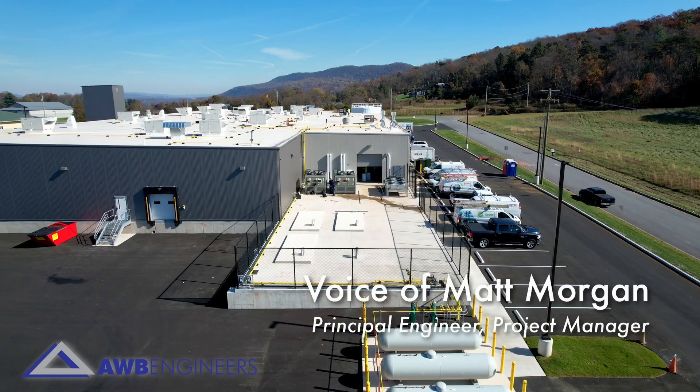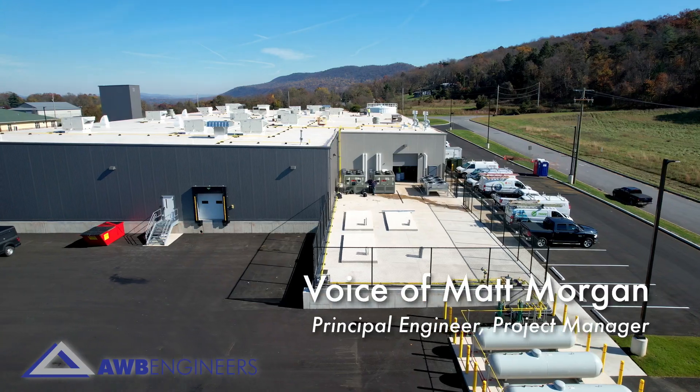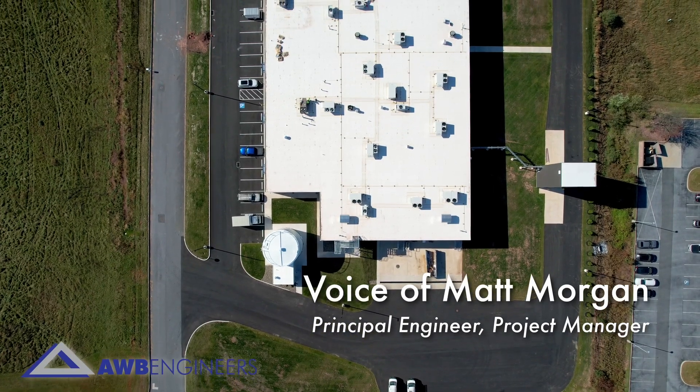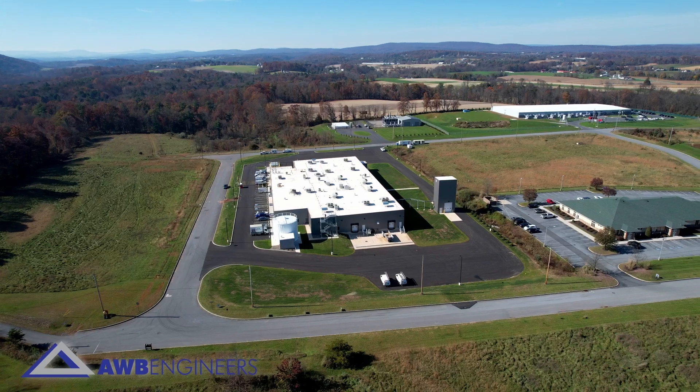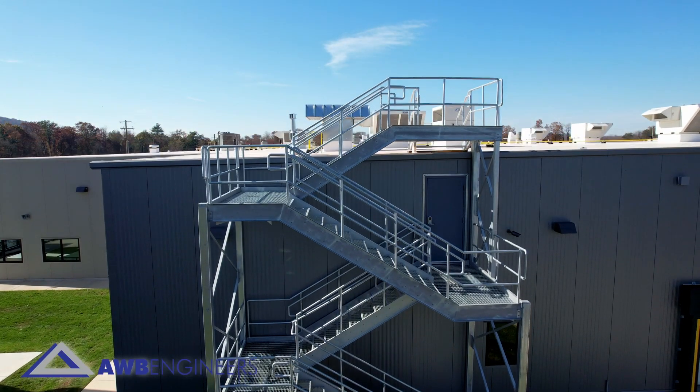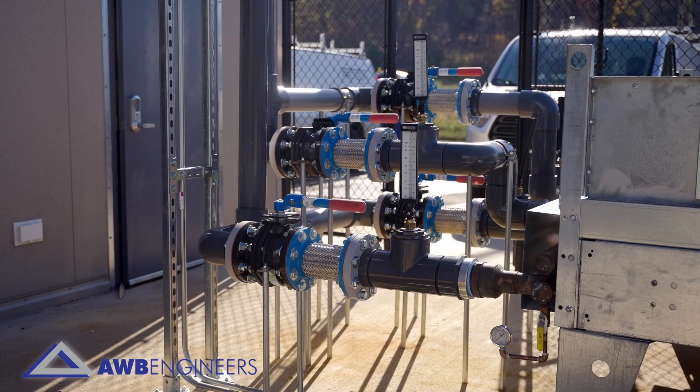My name is Matt Morgan. I am a principal engineer with AWB Engineers and was the project manager for the Long & Eckers Hatchery project in Duncannon, Pennsylvania. AWB provided architectural, structural, and mechanical electrical services.